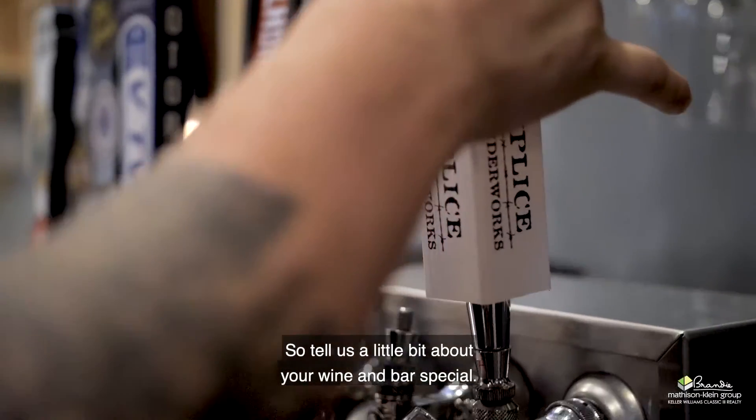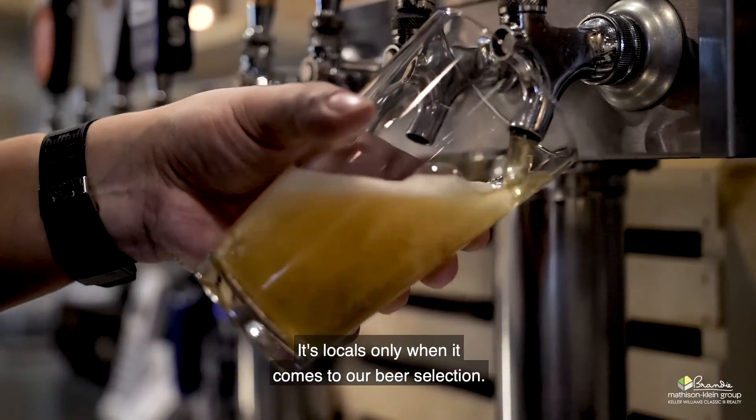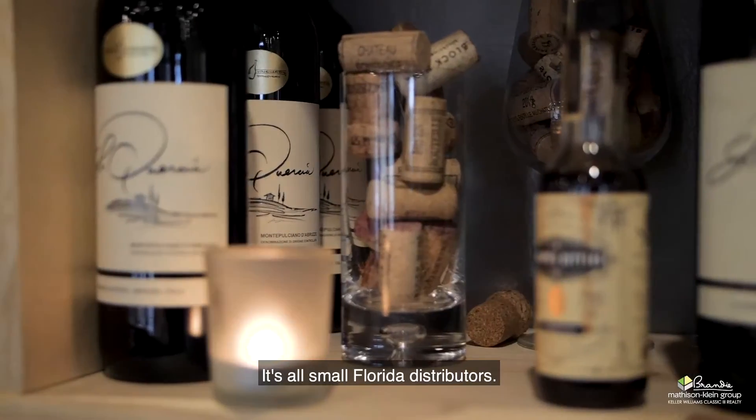So tell us a little bit about your wine and bar specials. We have a rule — it's locals only when it comes to our beer selection. We do our best not to bring in any large distributors. It's all small Florida distributors.